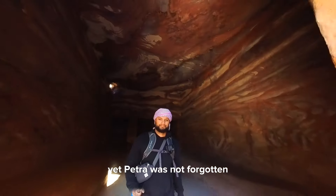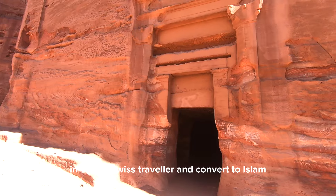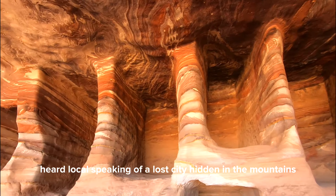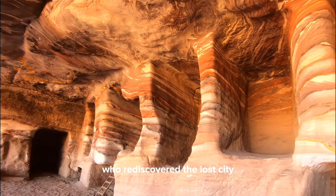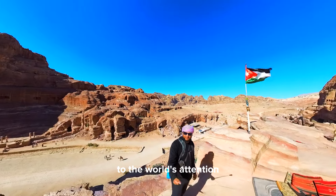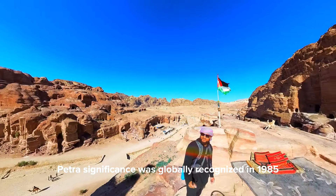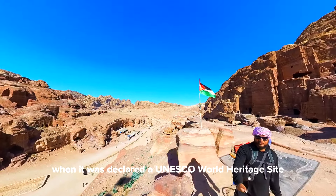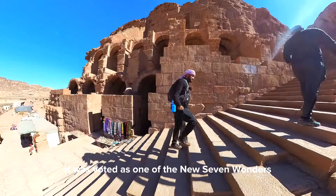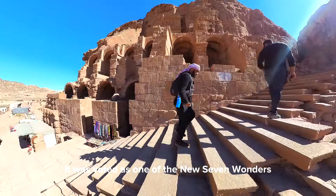Yet Petra was not forgotten. In 1812, a Swiss traveler and convert to Islam, Johann Burkhardt, heard locals speaking of a lost city hidden in the mountains and rediscovered it, bringing its beauty and history to the world's attention. Petra's significance was globally recognized in 1985 when it was declared a UNESCO World Heritage Site, and in 2007, it was voted one of the new Seven Wonders of the World.